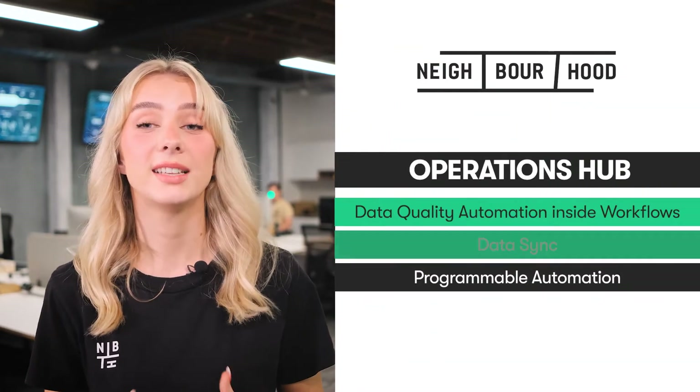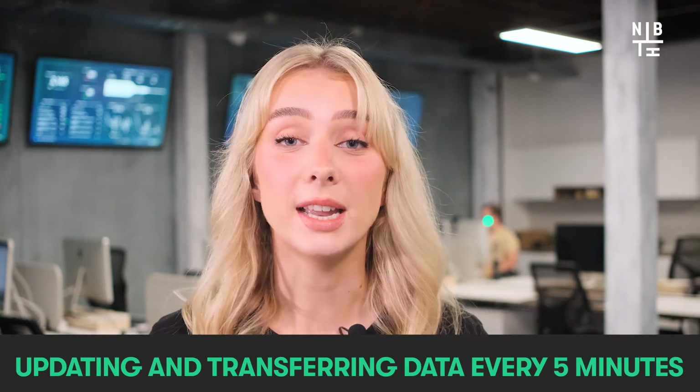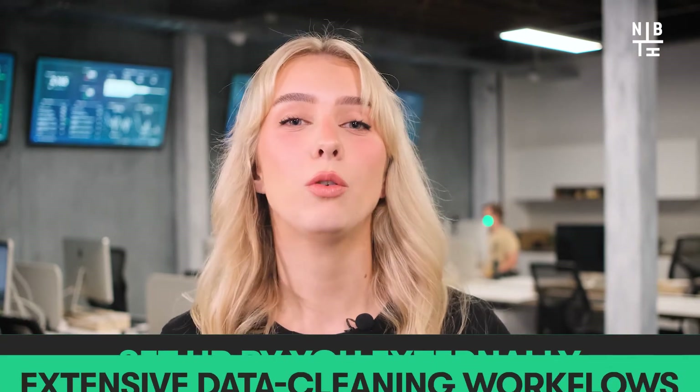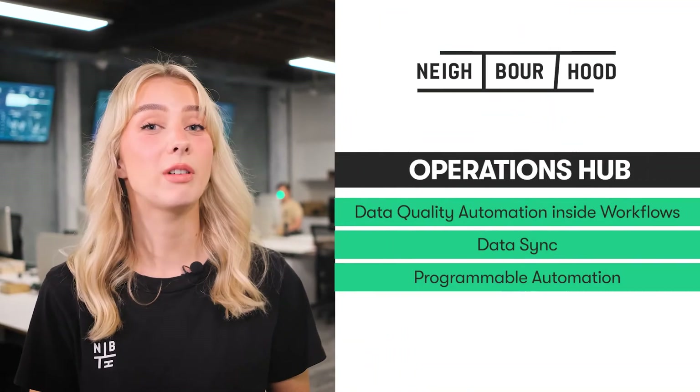Another feature of Operations Hub, which is free to all accounts, is Data Sync. As opposed to a trigger-based integration like Zapier, Operations Hub now provides a slick new place for you to sync your apps with HubSpot, updating and transferring data every five minutes, reducing the number of different integrations set up externally and all the extensive data cleaning workflows. The third feature to get excited about and one of the most powerful features HubSpot has ever released is programmable automation.